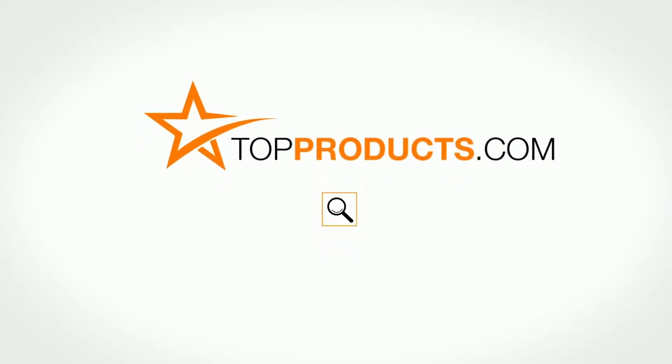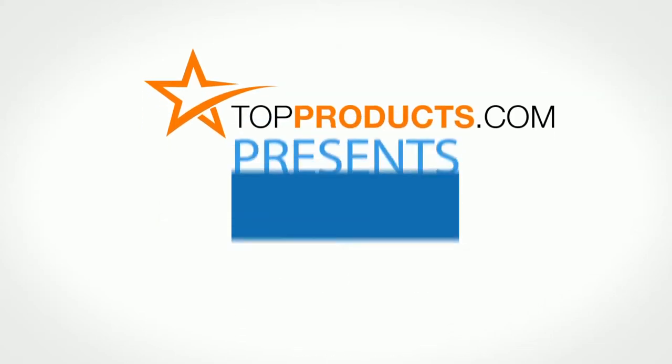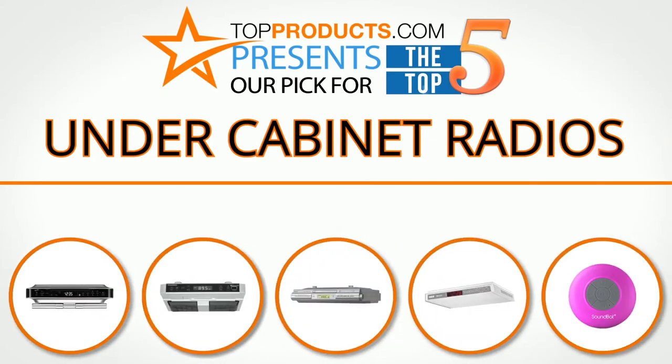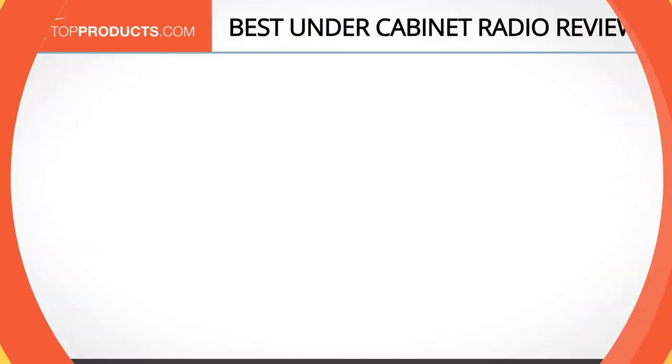TopProducts.com presents our pick for the top five under cabinet radios. For this review we chose five brands known for quality under cabinet radios, showcasing a variety of options that are available.